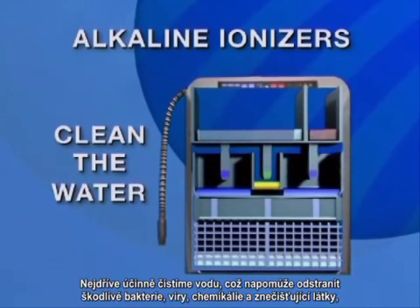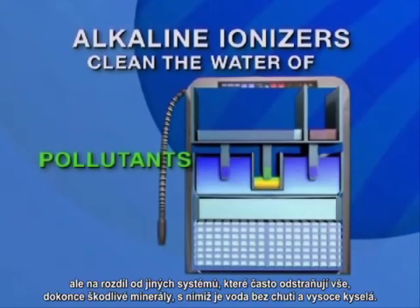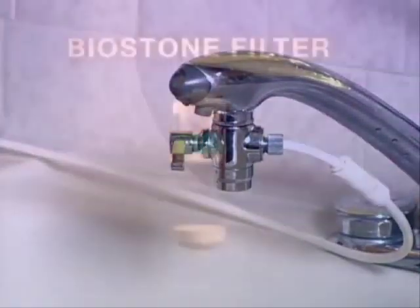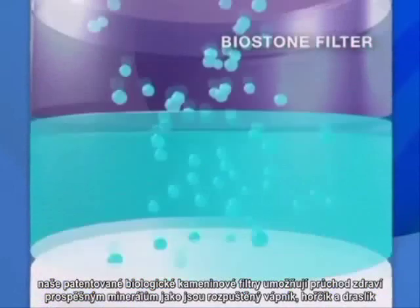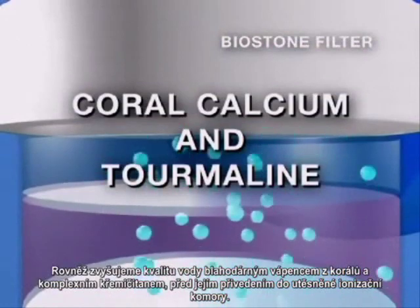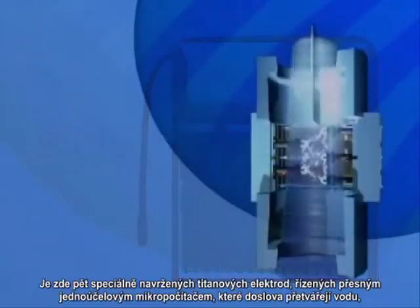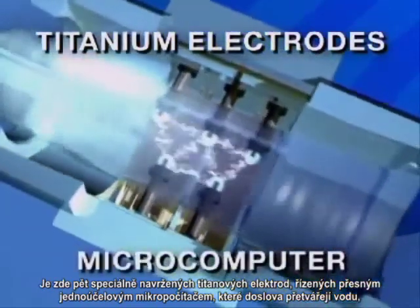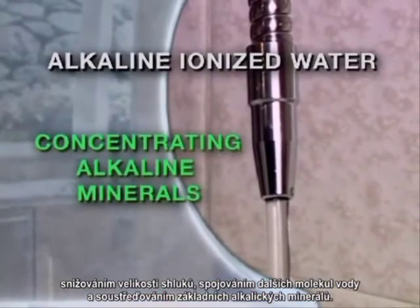First, we clean the water very effectively, which helps remove harmful bacteria, viruses, chemicals, and pollutants. But unlike other systems which often remove everything — even healthy minerals — making water tasteless and highly acidic, our patented BioStone filter allows important alkaline minerals such as dissolved calcium, magnesium, and potassium to pass through. We also improve the water with beneficial coral calcium and tourmaline before moving it into a sealed ionization chamber. There, five specially designed titanium electrodes under the exacting control of a dedicated microcomputer literally transform the water, reducing the cluster size, binding extra oxygen molecules, and concentrating essential alkaline minerals.